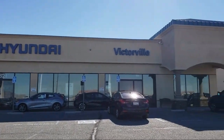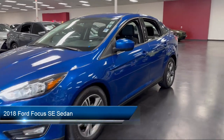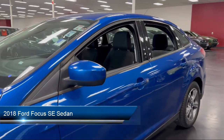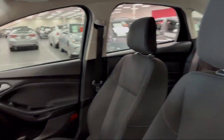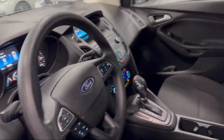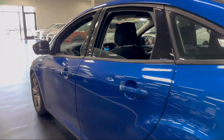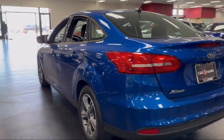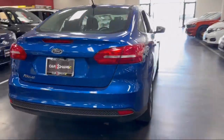Welcome to Victorville Hyundai. Here's a look at another one of our great vehicles from our inventory. It comes equipped with rear view camera, Sirius XM satellite radio, keyless entry, electronic stability control, steering wheel controls, alloy wheels, air conditioning, outside temperature display, tire pressure monitoring system, sync communications and entertainment system, and has less than 75,000 miles on the odometer.